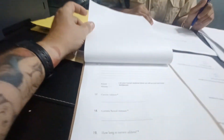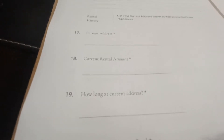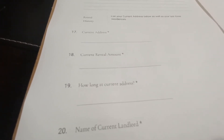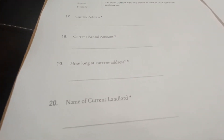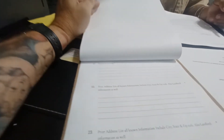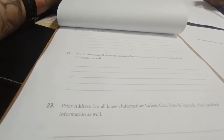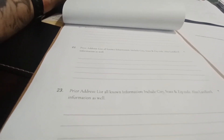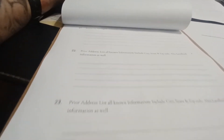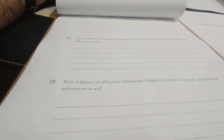The current address where the potential resident lives, with their rental amount, how long they've been there, and most importantly, the landlord's contact information, as well as the reason they're leaving. We should have a minimum of five-year history of rental history, including all landlord information and addresses for the last five years.